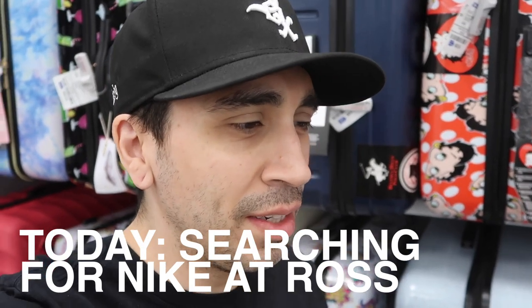What's up guys, new Ross video. The question is: does Ross have anything with a swoosh on it? We will find out here. I am at the first store.